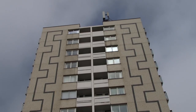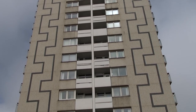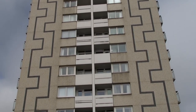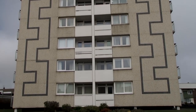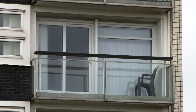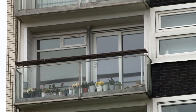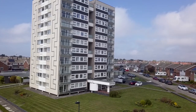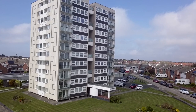Blank wall areas are treated to a modern Greek key tile decoration, visible for miles around. There are elegant balconies. The whole design is refined. Two-bedroom flats here exchanged hands for over £200,000 in 2022.